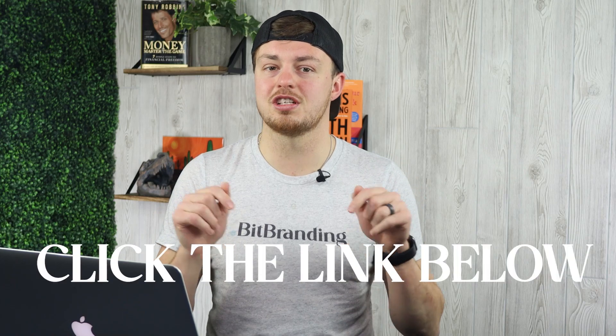Before we jump into the final two big pieces to grow your clothing store fast, I want to tell you about our free masterclass training for clothing stores. It walks you through the five pillars you must have in place for your online store to scale consistently and profitably no matter what is happening online. If you want access to this free training, check out the link in the description below.